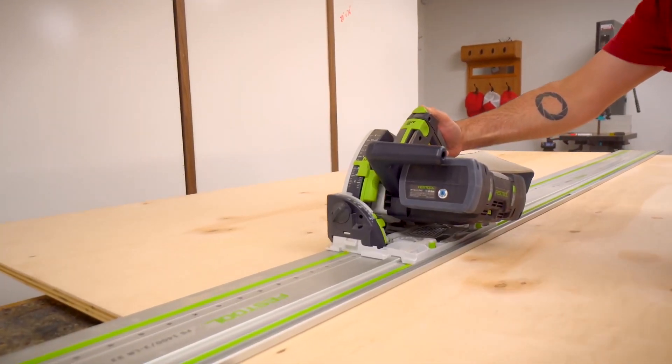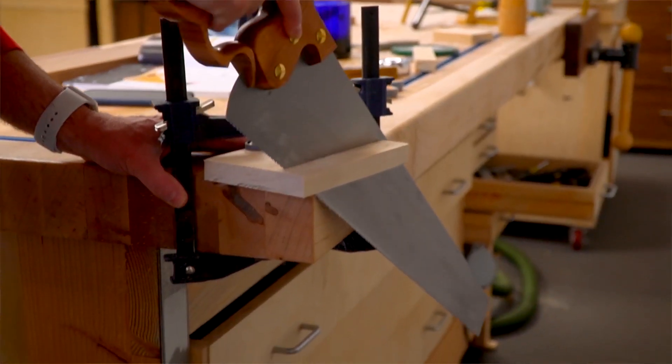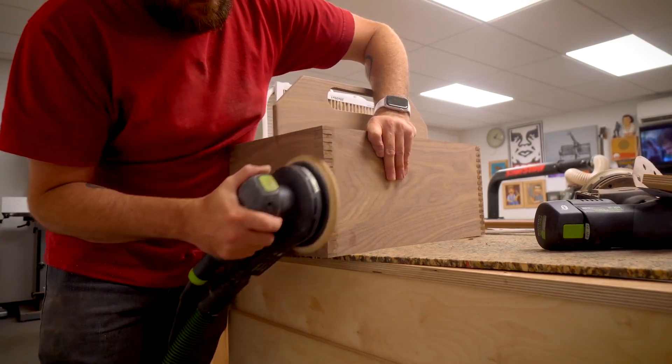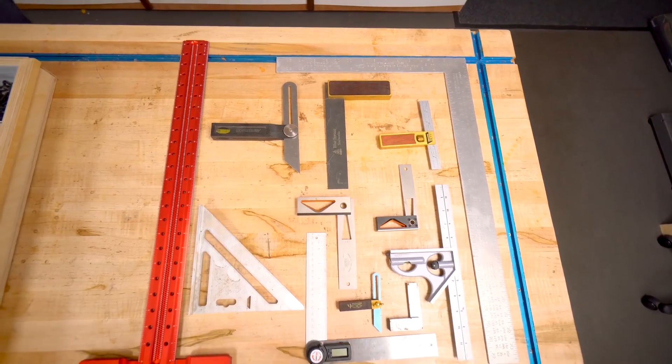On the Make Something channel, David Picciuto goes over his top 5 tools for getting started in woodworking — it really turns into 7 or 8 tools. What I appreciate hearing from him is that for almost everything you'd want to do, there are multiple ways to go at it and almost always an inexpensive tool that would get the job done.